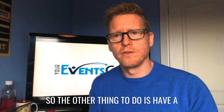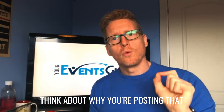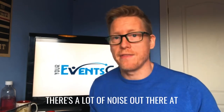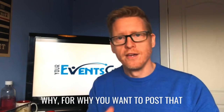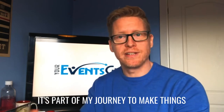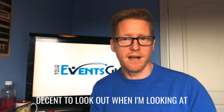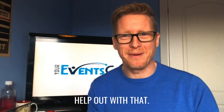The other thing to do is have a think about why you're posting that content. Is it really relevant? There's a lot of noise out there at the moment, so make sure that you have a really good reason for why you want to post that. My why today, as I said, is part of my journey to make things a lot better, and in these times of Covid, I want to make sure we've got something decent to look at. I want to be able to help out with that.